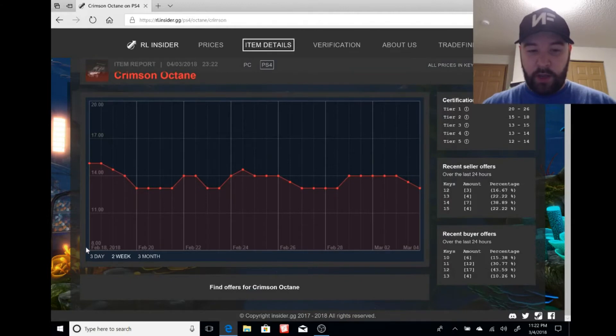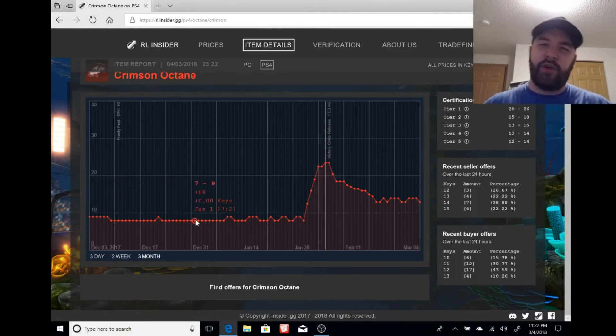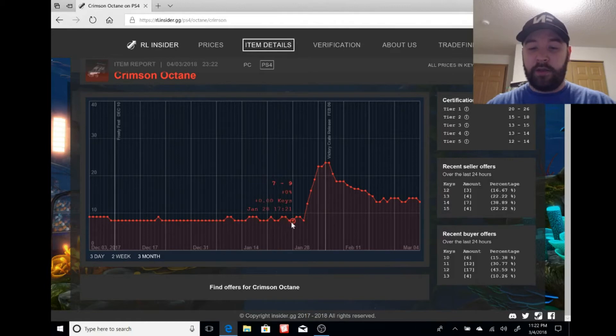Looking back three weeks on the chart, you can see the velocity crater — the giant spike when the roadmap was announced. Back on January 1st, crimson Octanes were sitting at 7 to 9 keys, just a steady hold. Then Psionix announced the roadmap with car color switching and — wham — prices shot up to 22 to 25 keys at their peak.